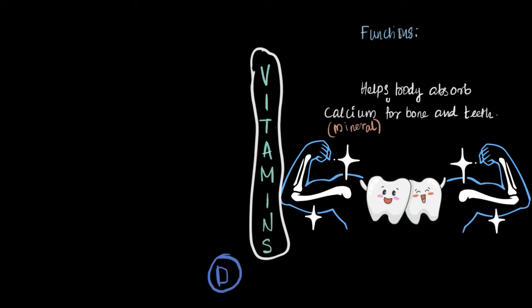Calcium is a mineral which we'll study later. And trust me, trying to chew with weak teeth is like trying to cut wood with a spoon — just not going to work.